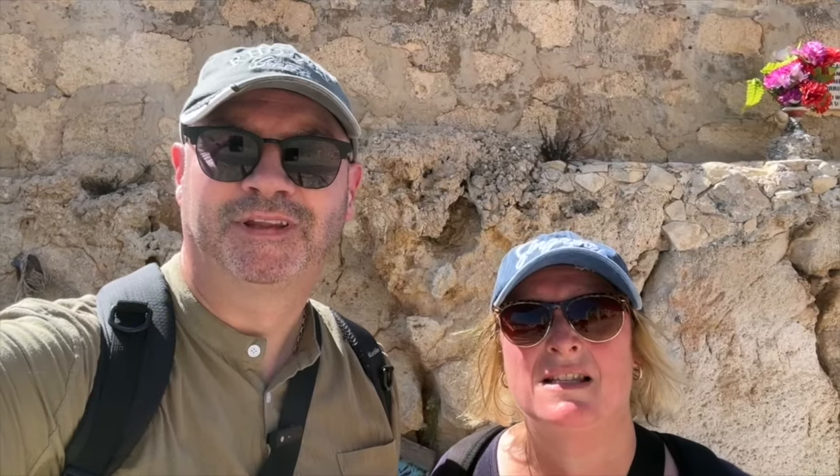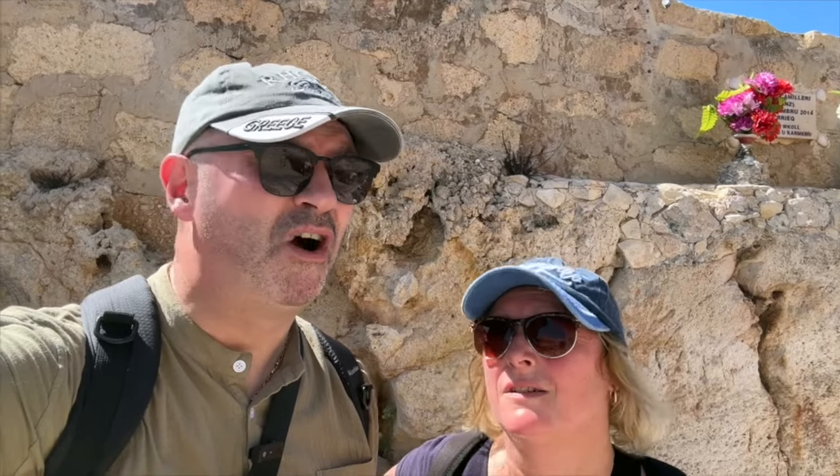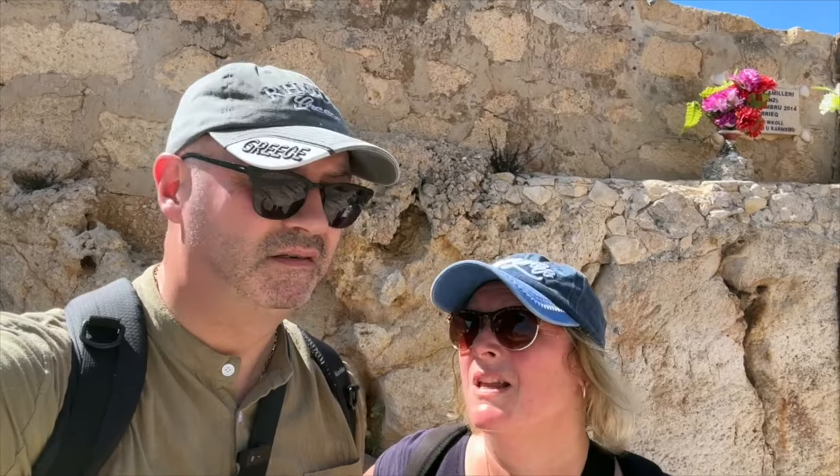How stunning is this place! We've bought some tickets to go to the Blue Grotto — so excited. They're pretty cheap, only €10 each. It's been about a half-hour walk from Hagar Qim, pretty hot but with lovely views on the way down. So we're going to try and do this boat trip now — looks amazing!